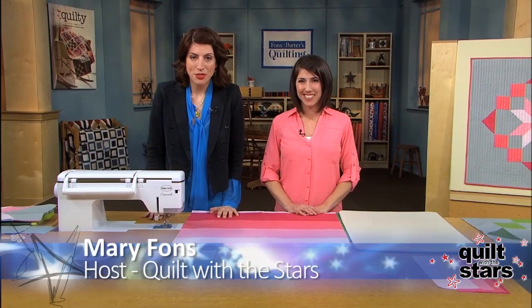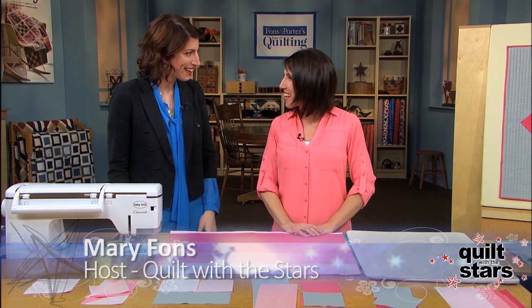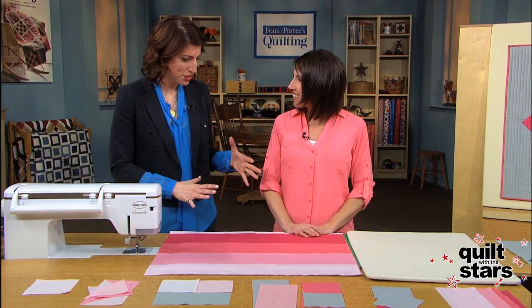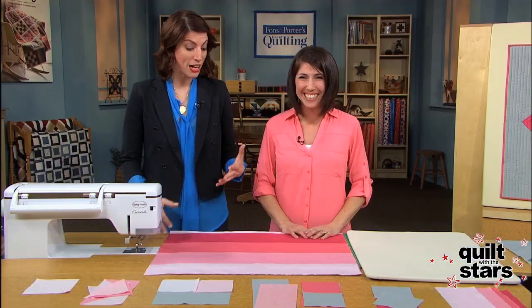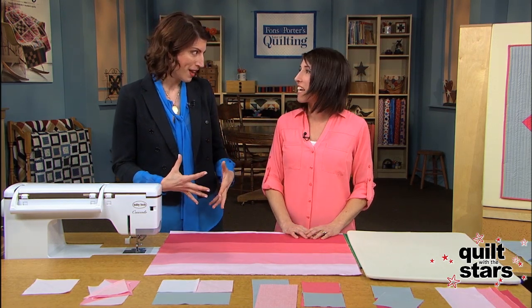Hi, thanks for watching Quilt with the Stars. I'm Mary Fonz and I'm here with Vanessa Christensen. Welcome! I love that your shirt and your fabric match in the project. I know, it's almost like I did that on purpose. But I can see from what you're wearing and what you've brought that your palette is a very saturated color.